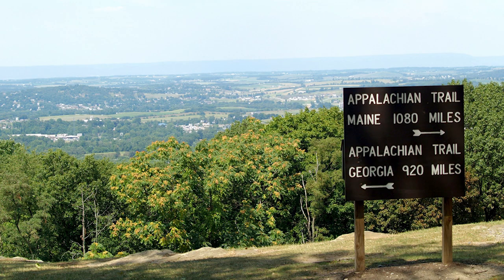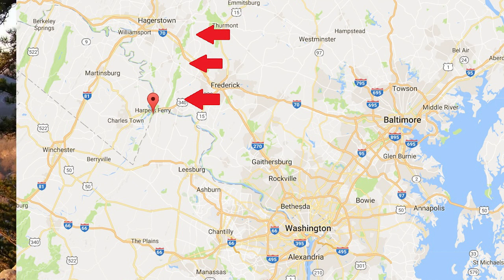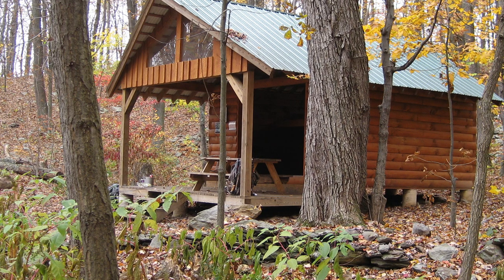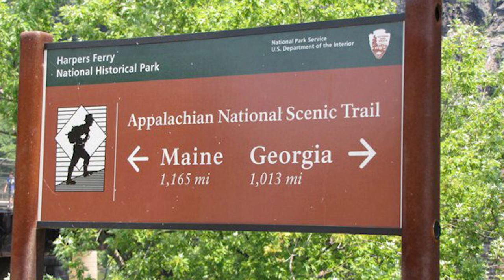Number ten on the list is the Appalachian Trail. It's much larger than just the Maryland portion — it runs from Maine all the way down to Georgia, following the Appalachian Mountains, and was built over 80 years ago. But it does run right through Maryland. If you're an avid hiker, it's definitely a fun challenge to hike the Maryland portion of the Appalachian Trail. It is absolutely beautiful out there — a must-see for any avid hiker in Maryland.